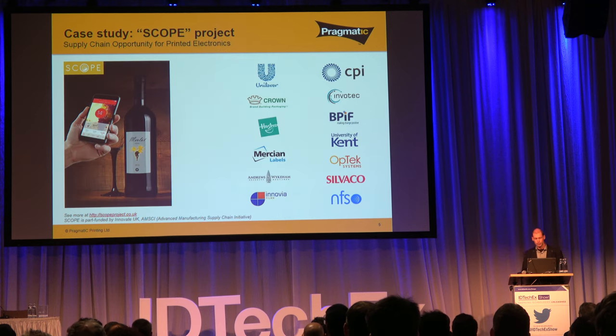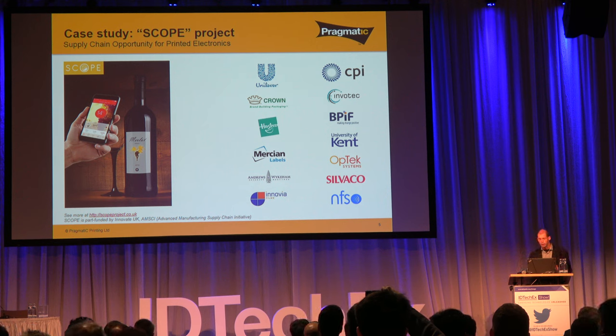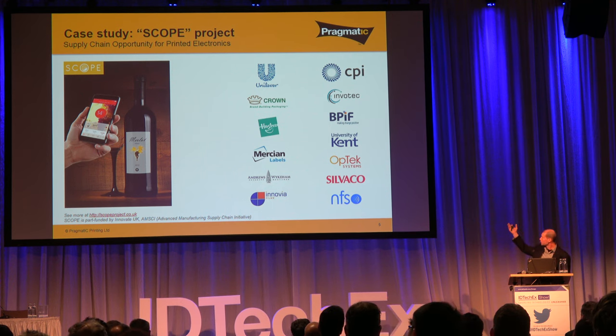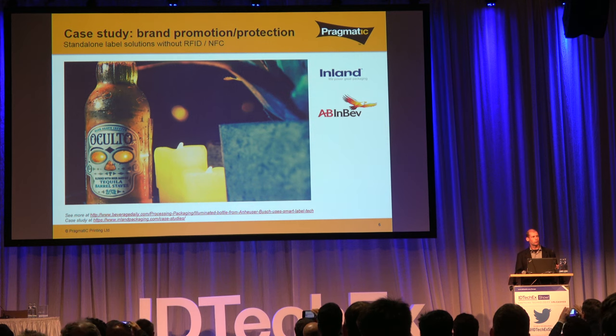A related project is one called SCOPE, which has quite a large number of partners, including large brands like Unilever and gaming companies like Hasbro. Very similar kinds of applications, but the focus is a little less on card and board-type applications and more on labeling applications — different product form factors like bottles. With Crown Packaging, a leading supplier of cans and other metal packaging, you can see this is applicable to quite a wide range of product form factors, allowing electronics to be integrated very easily.